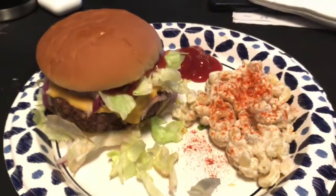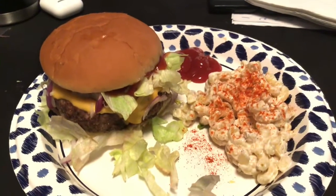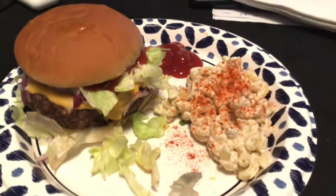Alright guys, so thanks for watching. This is my what's for dinner for Saturday. I will see you on the next video. Hit all those important buttons, and thanks for watching. Bye guys.